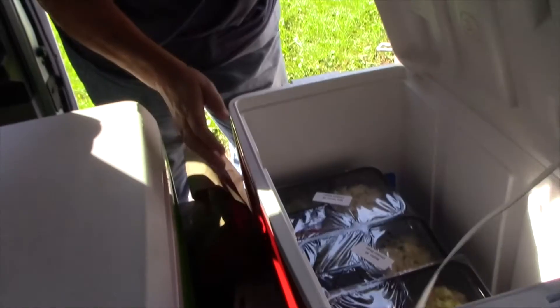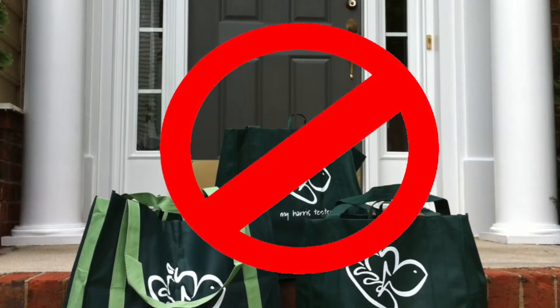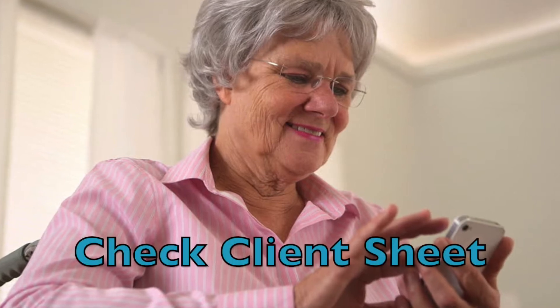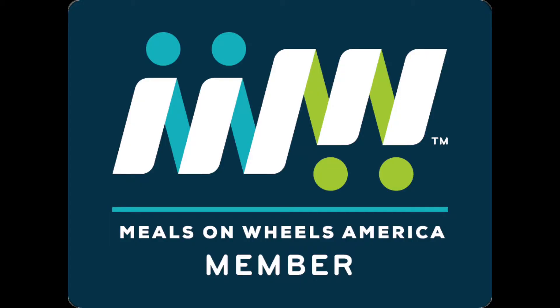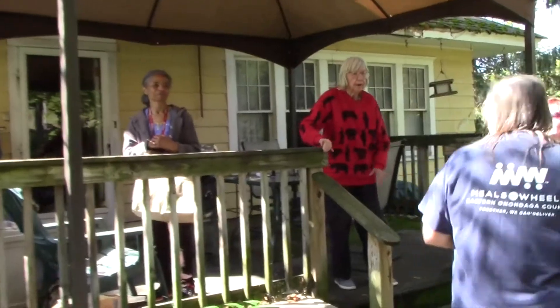If you cannot enter the home, bring the food back to your vehicle and return the meals to the proper cooler for hot or cold. Do not leave the food outside on the porch or doorstep. If the client is unavailable and the house is locked, double check the client instructions to see if there are any special instructions. You may also attempt to call the client — their telephone number will be listed on the appropriate client information sheet. Place a door tag on the door handle, mailbox, or another prominent place to alert the client that an attempt was made to deliver their meals. Once those attempts have been made, you may drive to your next delivery stop.